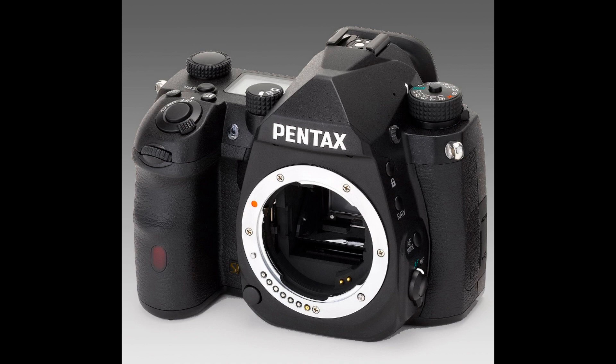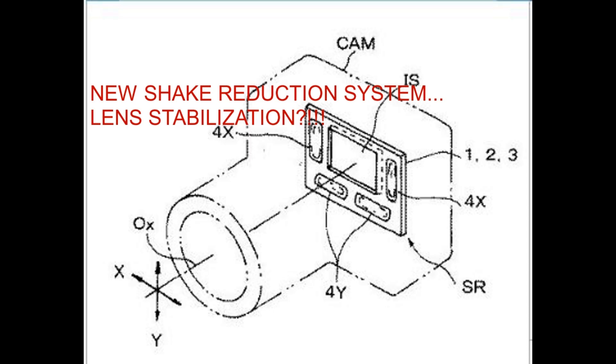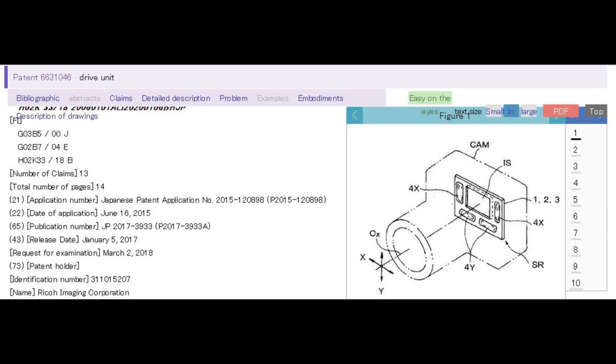Welcome back everyone. It seems that Pentax has finally realized how innovative of a company they once were and they're trying to bring that back. We've got a new shake reduction system and a new autofocus system that's in the mix, which I think is the reason why the 2020 APS-C camera has actually been delayed.